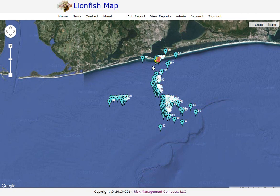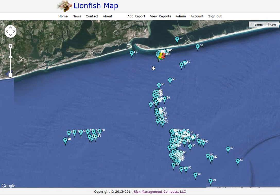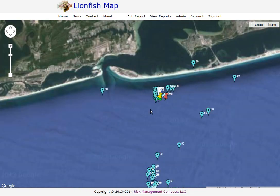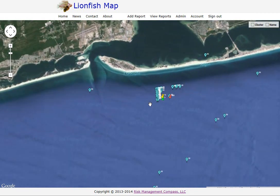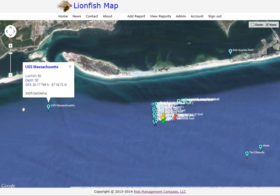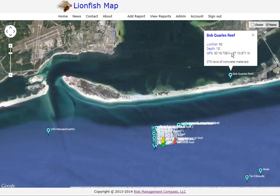I'll zoom in a little bit — I just have some practice data in here I've been using to test the site. Getting down closer, you can see we're near the Pensacola Pass. I'll turn on the names so you can see some of the site names. Here's the USS Massachusetts. If I click on that, it displays the name of the site, estimated number of lionfish, the depth of the site, and the GPS location along with comments that Robert has in his list for the site.